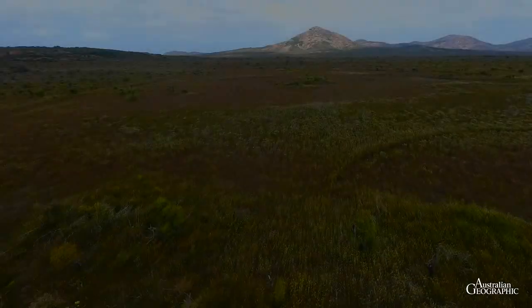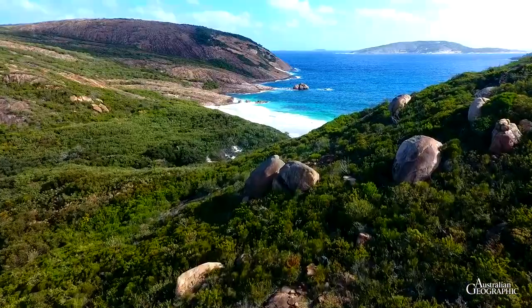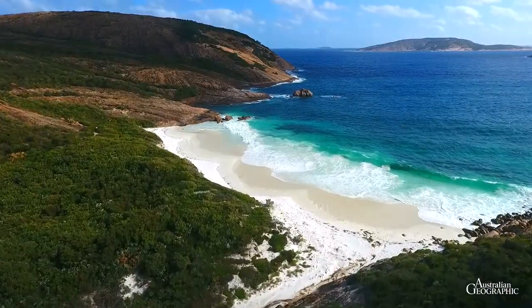We now head east, past the town of Esperance, and visit another coastal reserve, Cape Le Grand National Park. The reserve is best known for its spectacular beaches and bays. One of them is Little Hellfire Bay.